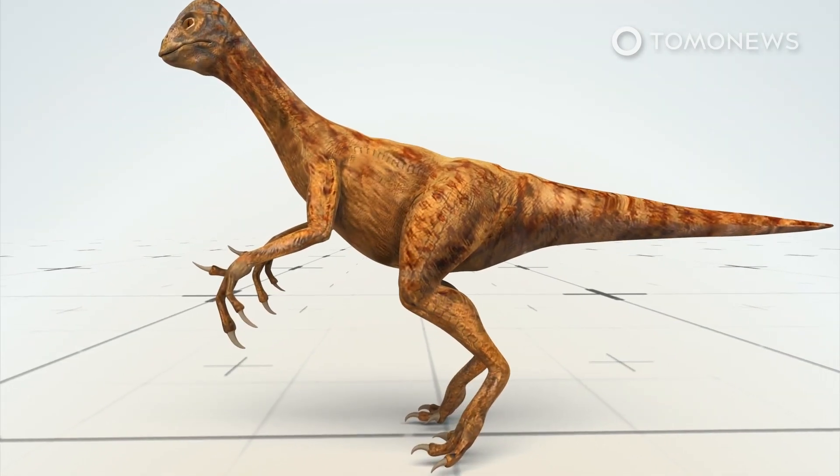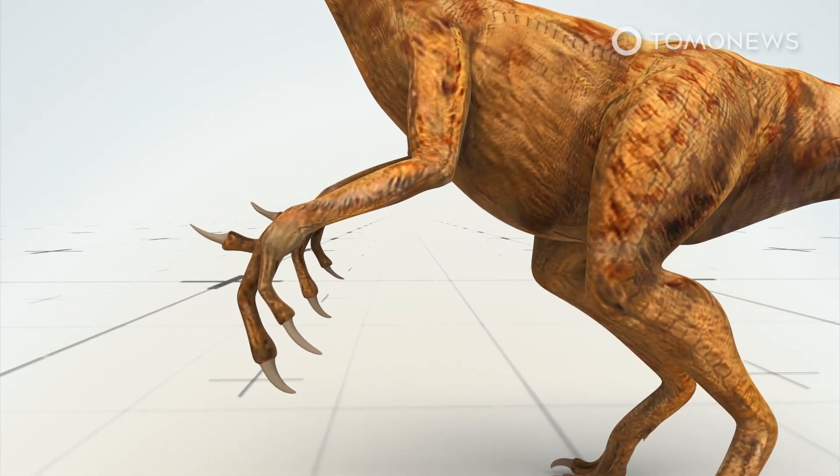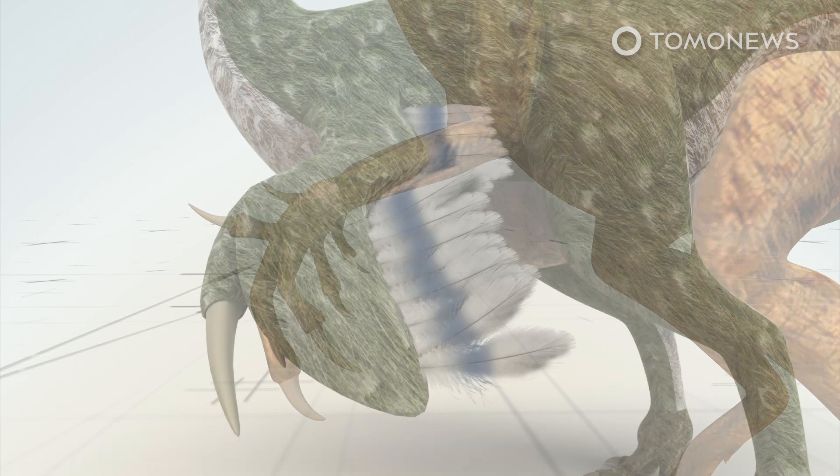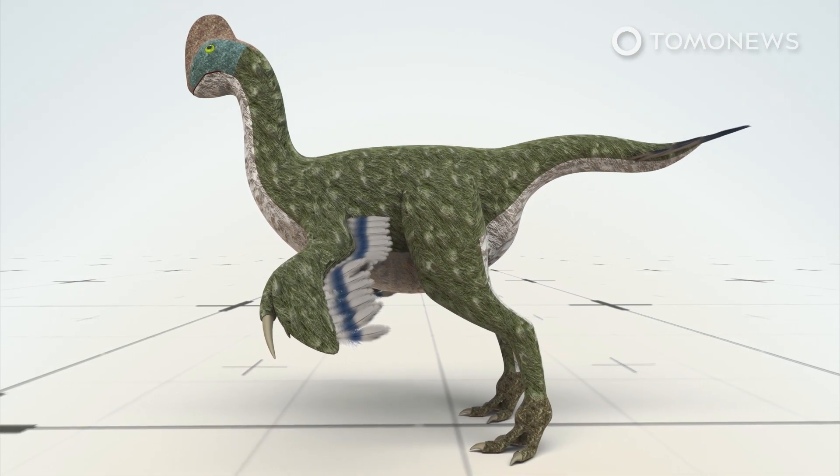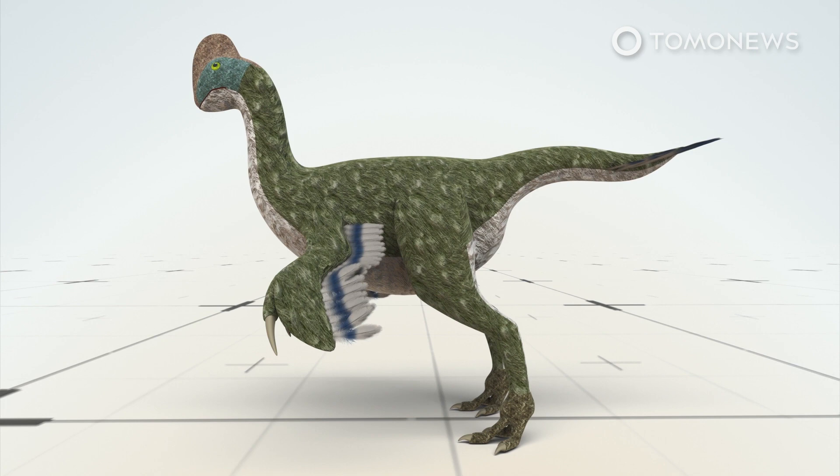The fossils have given researchers their first evidence of the dinosaurs changing over generations to have fewer fingers. It prompted them to look at the way the hand and forelimb changed throughout the evolution of Oviraptors, which hadn't been studied before.